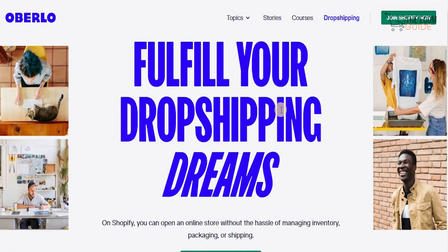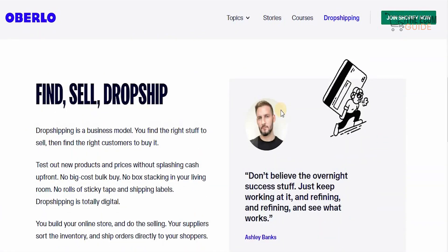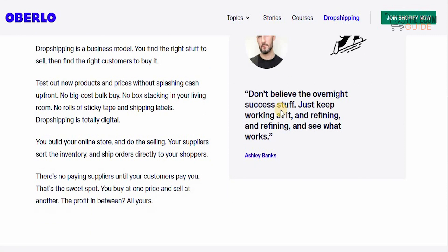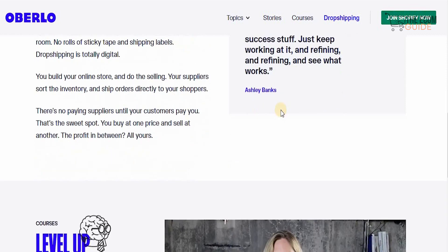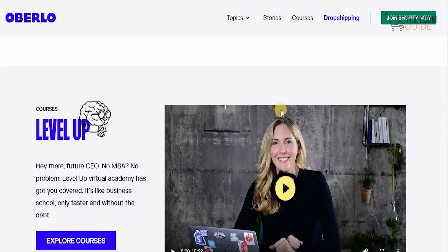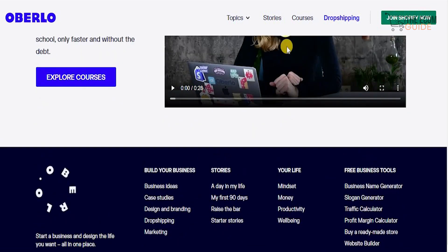On that page, you can fulfill your dropshipping dreams — find, sell, and dropship. Dropshipping is a business model where you find the right stuff to sell, then find the right customers to buy it. You can test out new products and prices without splashing cash upfront. There's no bulk buying, no boxes stacking in your living room, and no rolls of sticky paper and shipping labels. Dropshipping is totally digital — you build your online store and do the selling, your suppliers sort the inventory and ship orders directly to your shoppers. There's no paying suppliers until your customers pay you — you buy at one price, sell at another, and the profit in between is all yours.